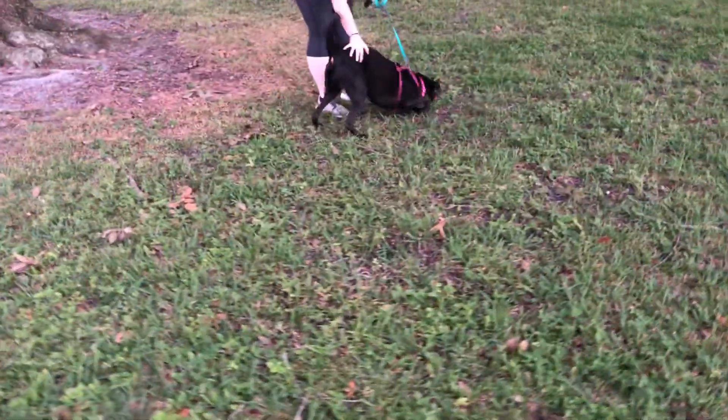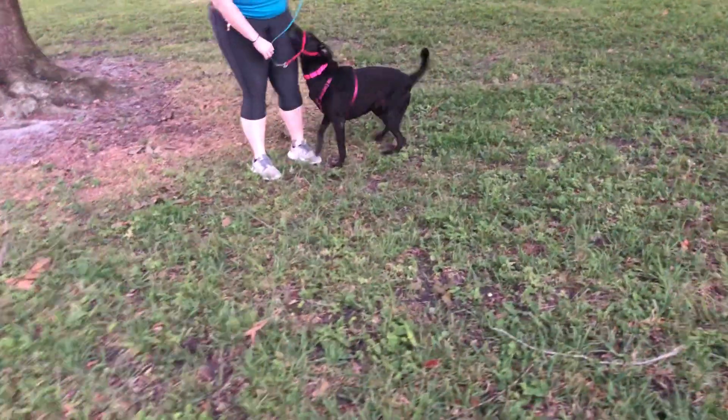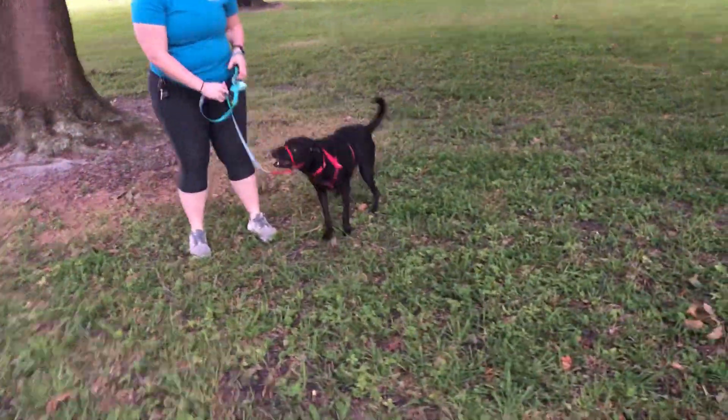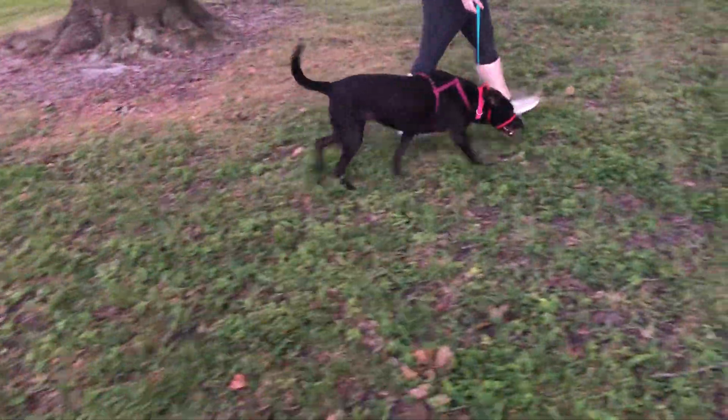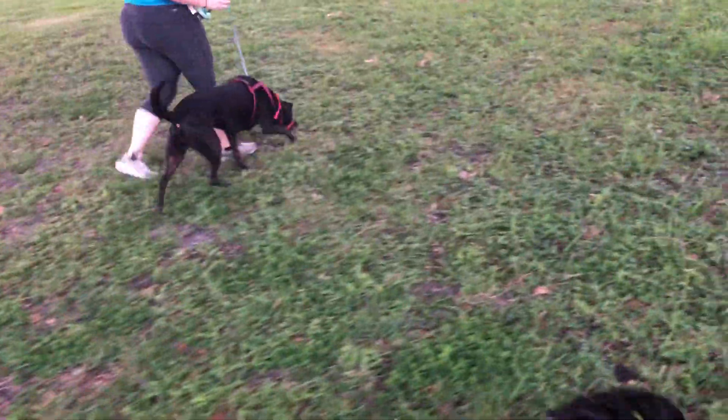I'm going home. You should not take your little leader off — off the leader, yes. Come on.